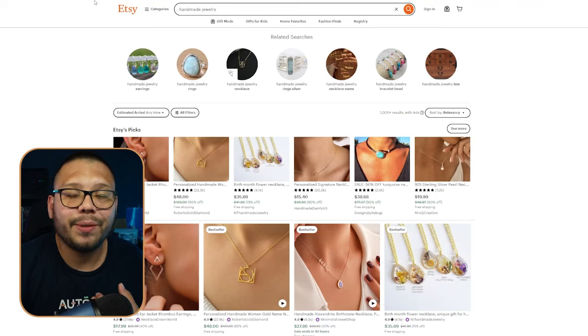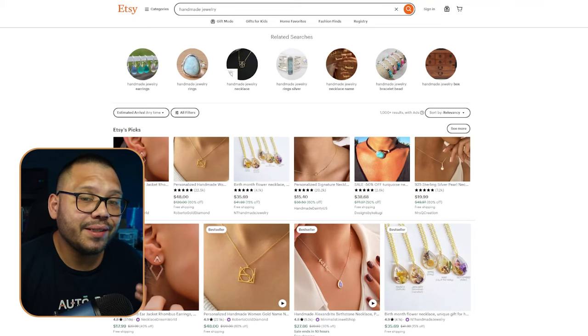Next up, we have jewelry. One of the biggest and most profitable sub-niches you can get into is handmade jewelry. People go absolutely crazy for handmade and do not mind spending a few extra bucks. Any kind of jewelry — necklaces, rings, or earrings — as long as it's handmade, they're going to sell, and they're going to sell at a higher price.